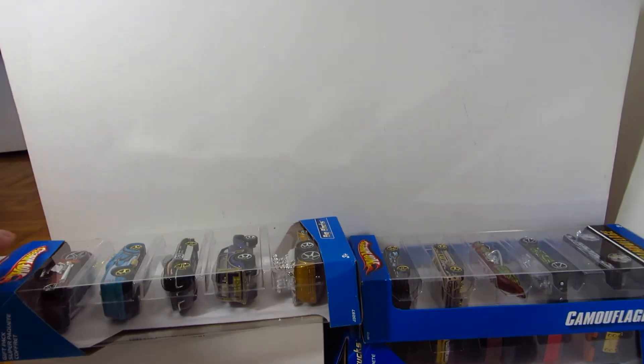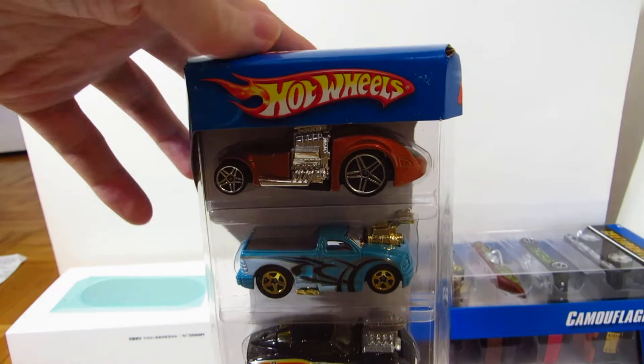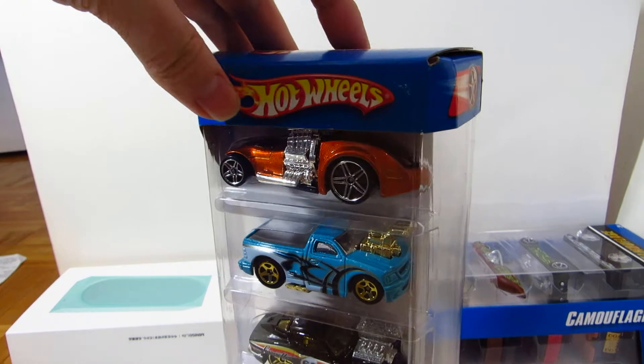And then we got the Hot Wheels Big Blocks 5 Pack. You might think that all these cars are ugly, but some of these cars were my childhood cars. I really like the tuner cars back in the days.